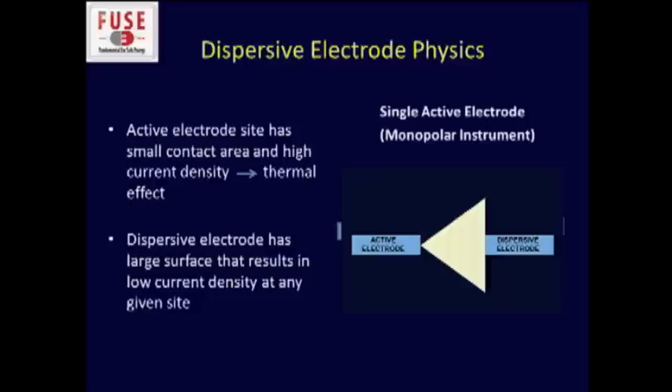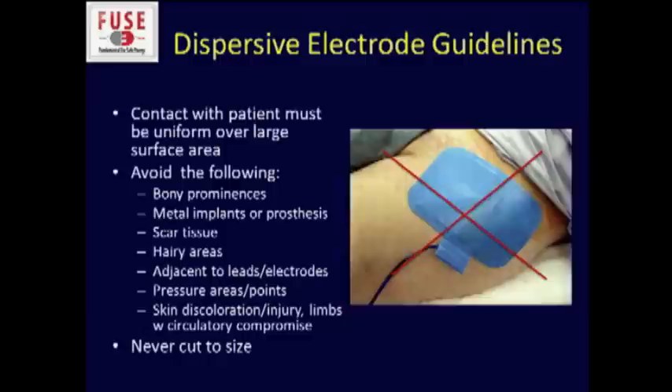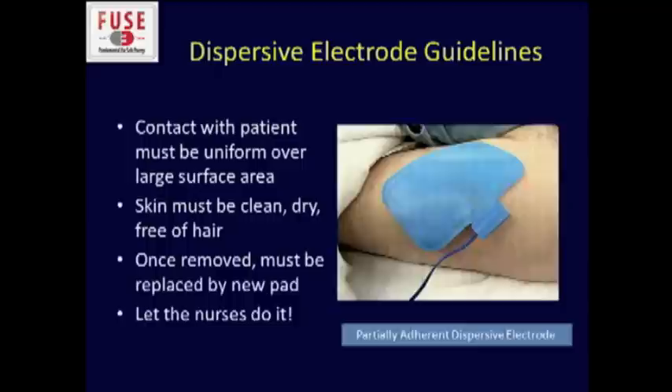Dr. Monroe talked about dispersive electrode physics. At the active electrode site you have a small contact area and therefore high current density, which creates the thermal effect. But the dispersive electrode has a large surface area that should result in low current density at any given site. When placing the ground pad — as most people still call it — contact needs to be uniform over a large surface area. Avoid placing it over a bony surface, a hairy area, or near a hip prosthesis or metal implant. Never cut it down; there must be uniform contact.